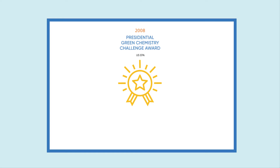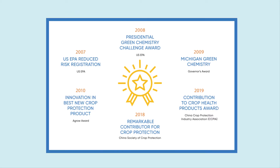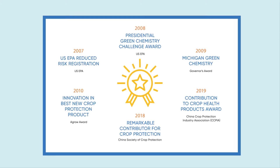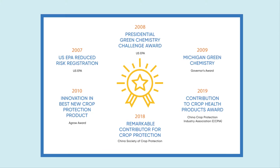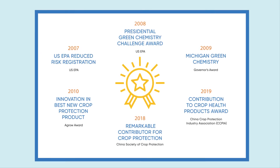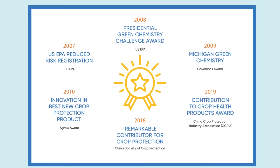The effective green chemistry of the Gemvelva Active Ingredient was recognised with awards across the globe, such as the US EPA and the Michigan Green Chemistry Awards. These awards are a true testament to its green chemistry, in addition to others that recognise its contribution to crop health and its favourable environmental profile.